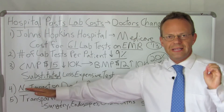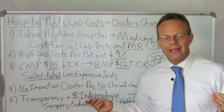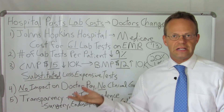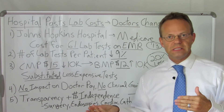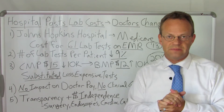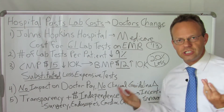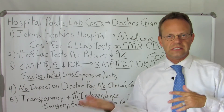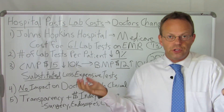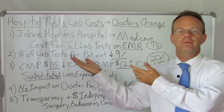One of the keys to this study was that there was no impact on doctor pay because they were all on salary. There was no financial incentive for them to order more expensive tests or even less expensive tests — they weren't getting bonuses for ordering less expensive tests, just straight salary. Also, there was no clinical guideline change. They didn't say you should or shouldn't order these tests. They said, it's at your discretion — do whatever you think is best for the patient. And look what happened when they did what's best for the patient.